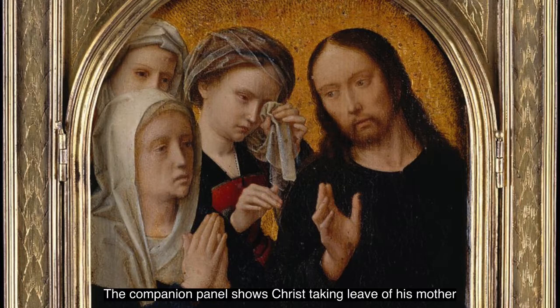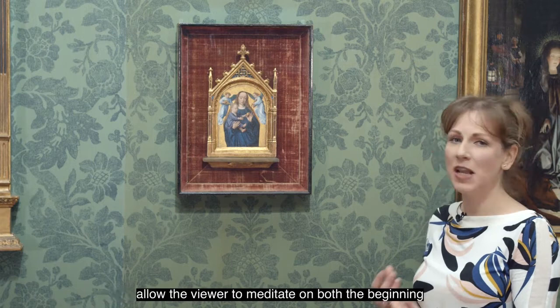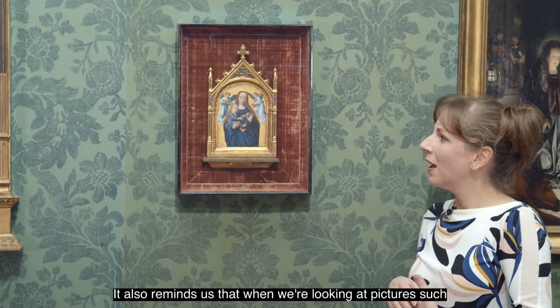The companion panel shows Christ taking leave of his mother before travelling to Jerusalem and ultimately to his death. So when both images were combined, it would allow the viewer to meditate on both the beginning and the end of Christ's life. It also reminds us that when we're looking at pictures such as this one, there's always more to the story.